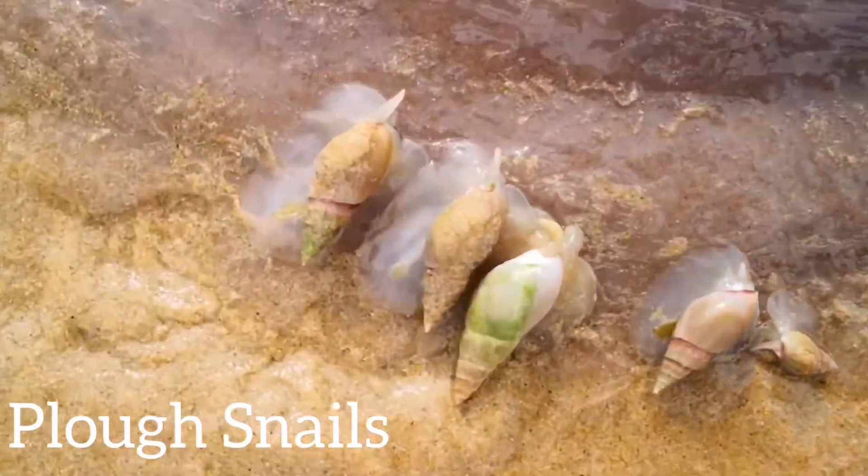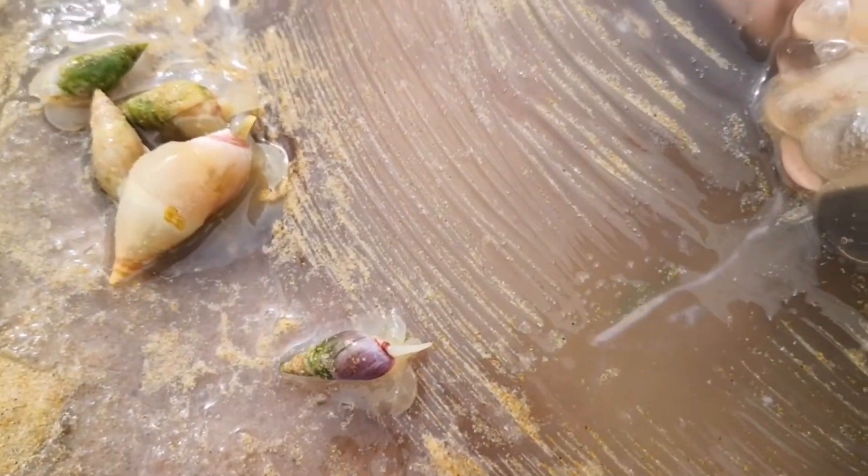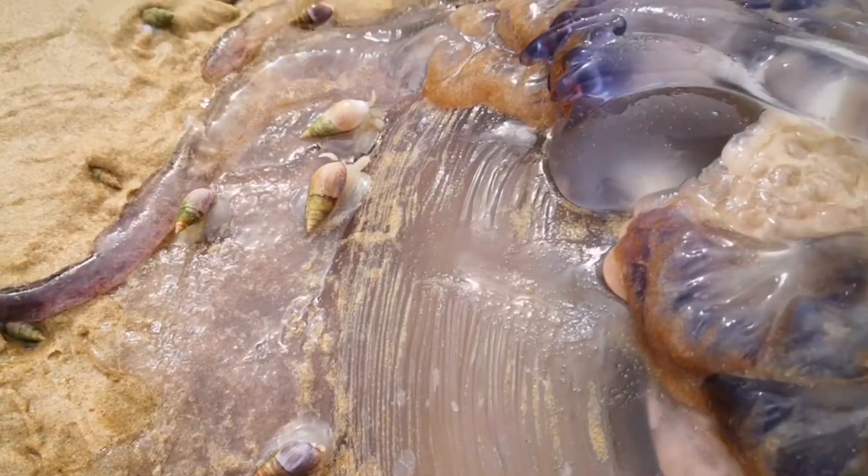And on it we found plough snails feeding away. Plough snails are dominant scavengers and they can apparently scent decaying animal matter from a considerable distance, and they descend from all directions to feed on it.